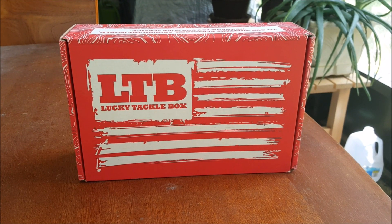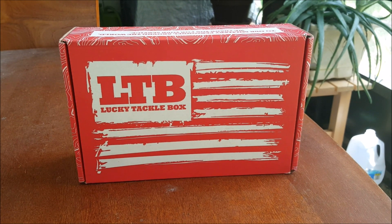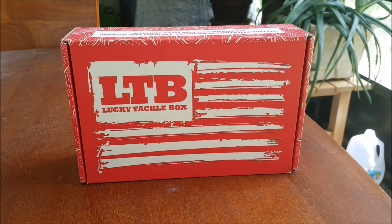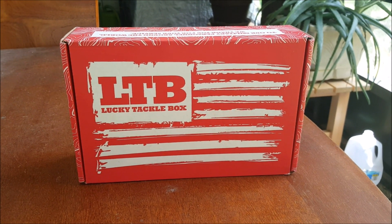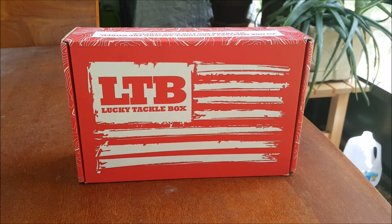What is up guys, it's the Camo'd Korean and I'm back at you with another unboxing from Lucky Tackle Box — this one's for the month of June 2018. Stay tuned and we'll see what we got in this cool looking box.